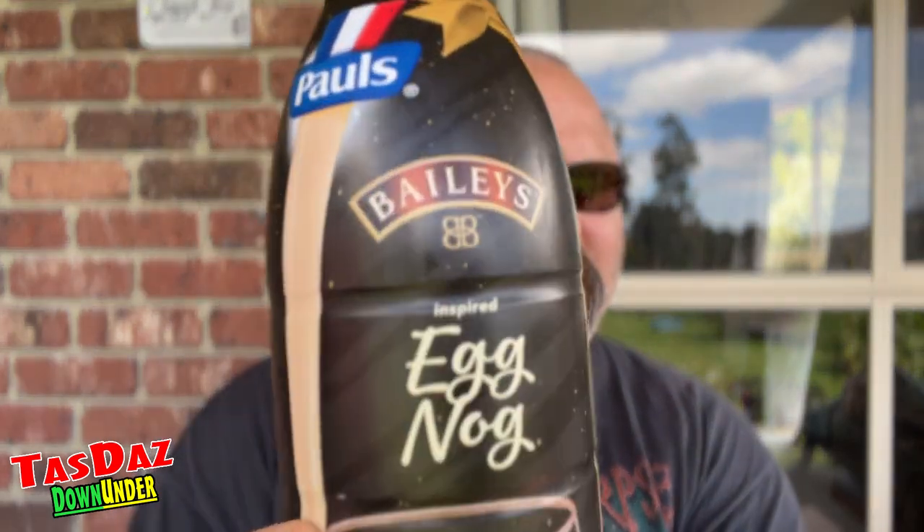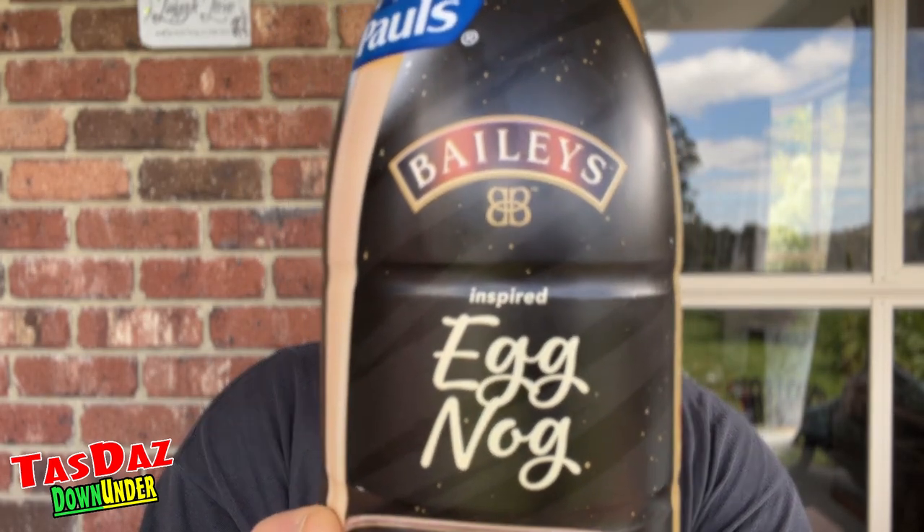Eggnog review number two. I did the Bundaberg rum flavoured eggnog last week from Paul, and this week, as I said I would do, I've got the Baileys inspired eggnog. The main thing about this one is with the rum one — the Bundaberg rum — it had 0.5% Bundaberg rum, which isn't much of course, because it is an eggnog and you can't have alcoholic eggnog from Woolies. So $4.20 for this one as well, same price as the Bundaberg rum one.